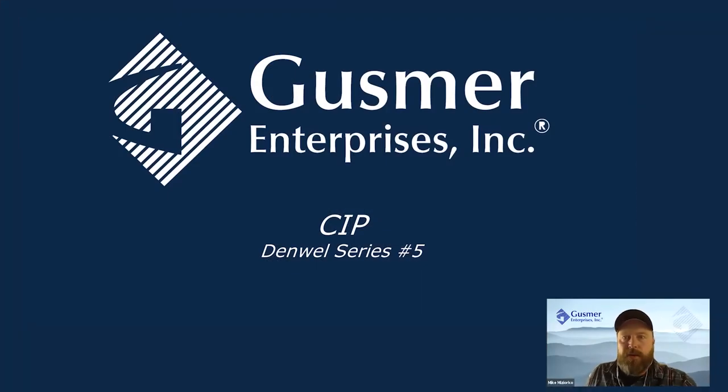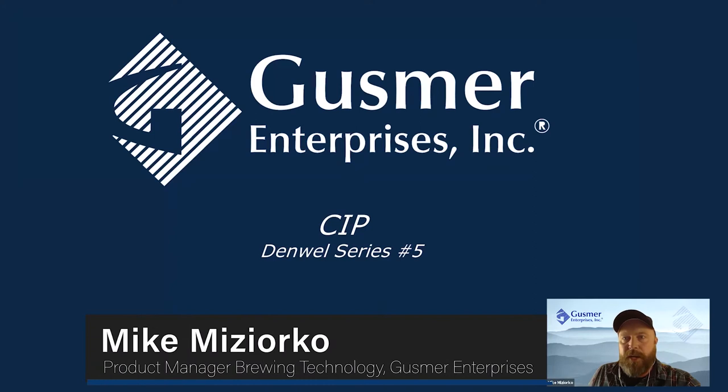I just want to say hello to everybody who was able to join us this morning or this afternoon, depending on your location. I'm Mike Majorco, the Product Manager for Brewing Technology with Gusmer Enterprises.